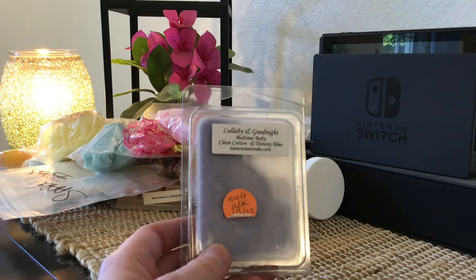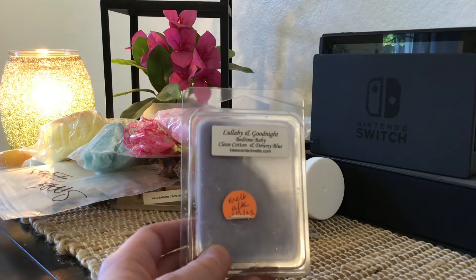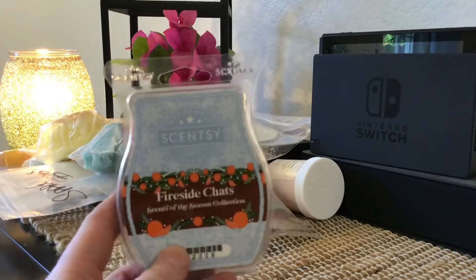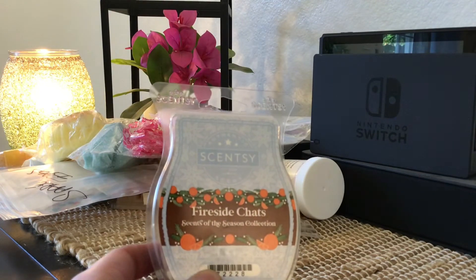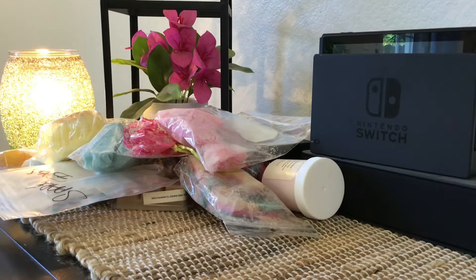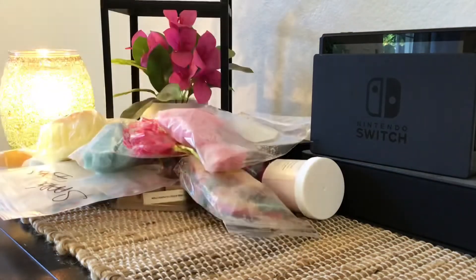Here's another clam from K's — this is Lullaby and Goodnight: Bedtime Baby, Clean Cotton, and Downy Blue, so another laundry scent. It's kind of like the other one — it's too laundry for me and I don't have a great place to melt this. So I'm going to send that one on. And then this Scentsy clam — Fireside Chats from the Scents of the Season collection — is very smoky, a smoky woody scent, not for me, so I'm going to pass that on too.